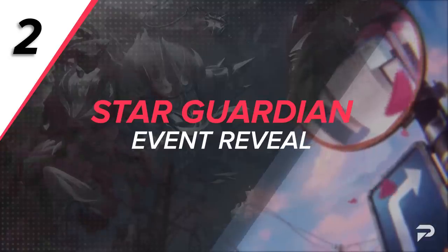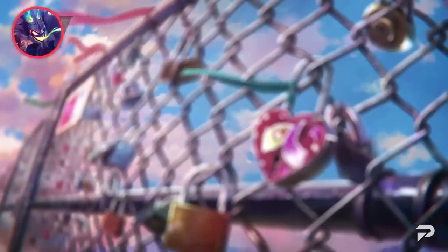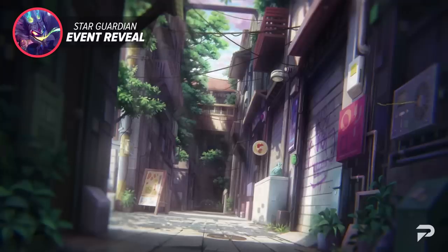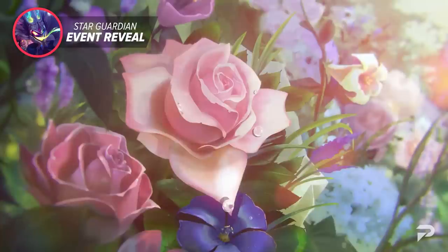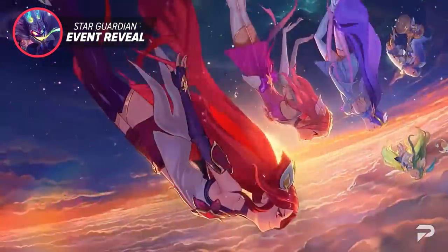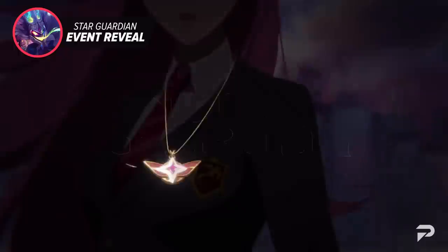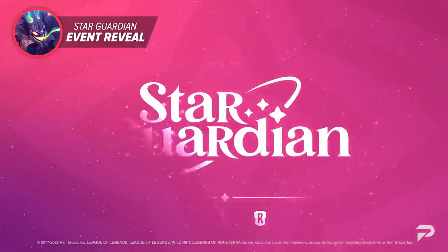It took ages, but Riot has finally revealed a ton more information about the upcoming Star Guardian event. This event has as much effort put into it as the previous Harrowing event, and it hopefully is a step up from that. To hype it up, Riot released a teaser that features a ton of new hints for the upcoming skins, while also adding some callbacks to the older ones. Alongside this amazing video, they also released a new Star Guardian theme that was worked on by an entire team to truly capture the power of an orchestra and Riot's music team.